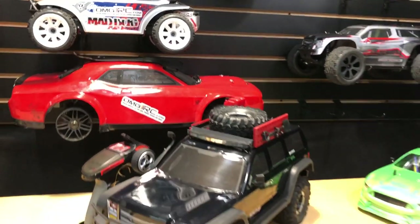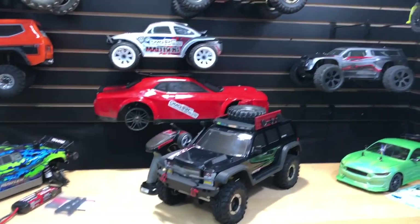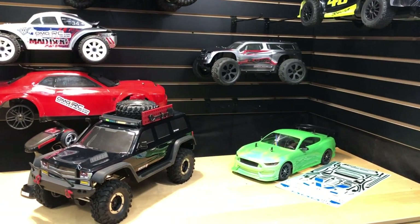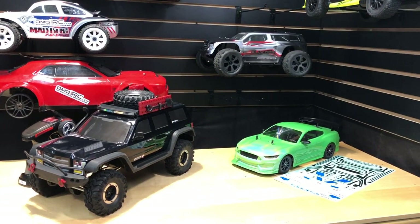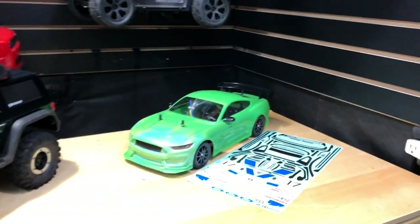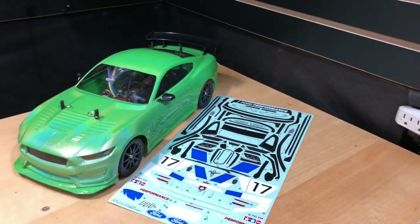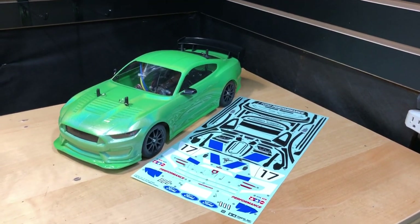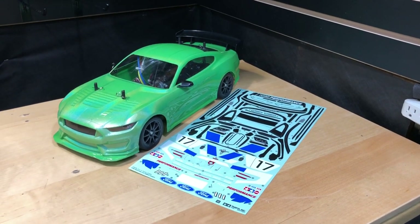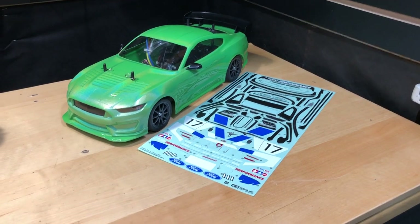So I got a couple cars here that I want to sell — probably some more too. These are kind of like my actors, and after a while I get tired of seeing the same old face, different scenes, so I figure I'll sell them and get some other ones. I want to get another Tamiya vehicle — I kind of want to get a Grasshopper, since that was the first RC car I got when I started into RCs.